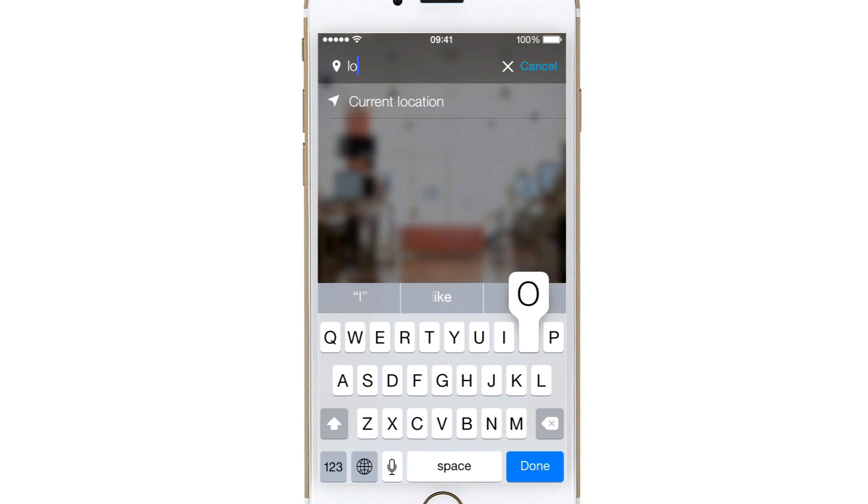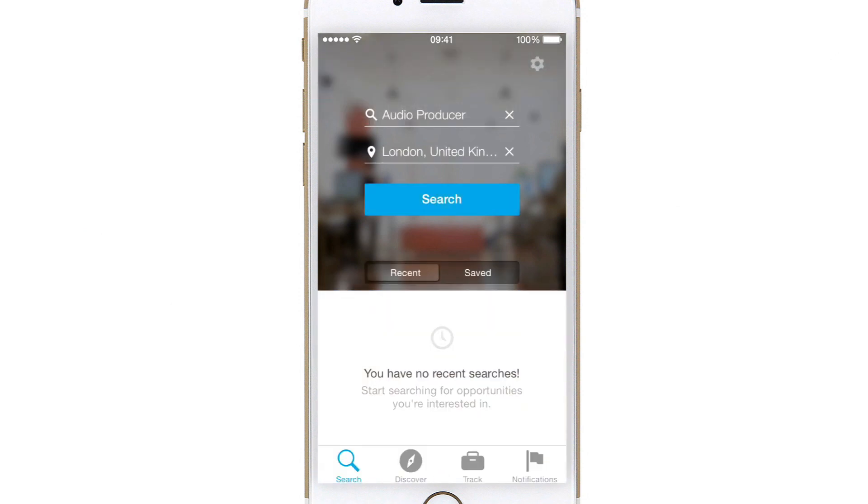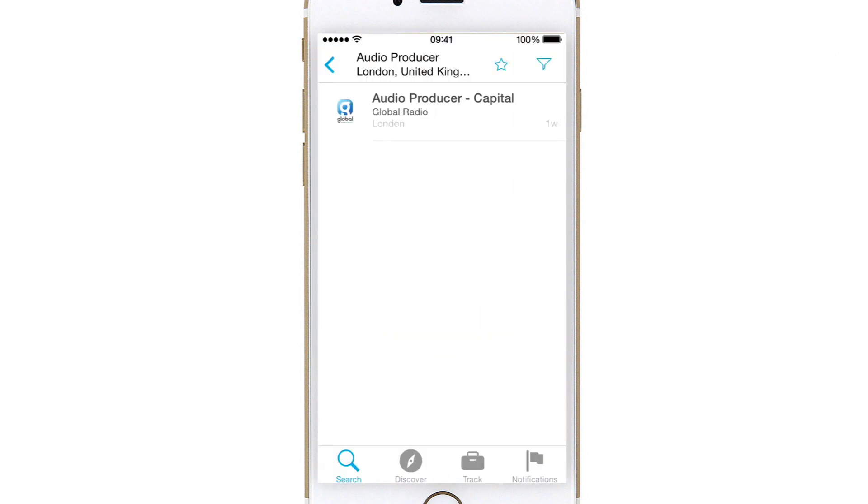I'm going to put in my location — London, UK — and then put in what job I'm looking for. Let's say I'm looking for a job as an audio producer. There we go, audio producer. Search. One job has come up: it's an audio producer at Global Radio.